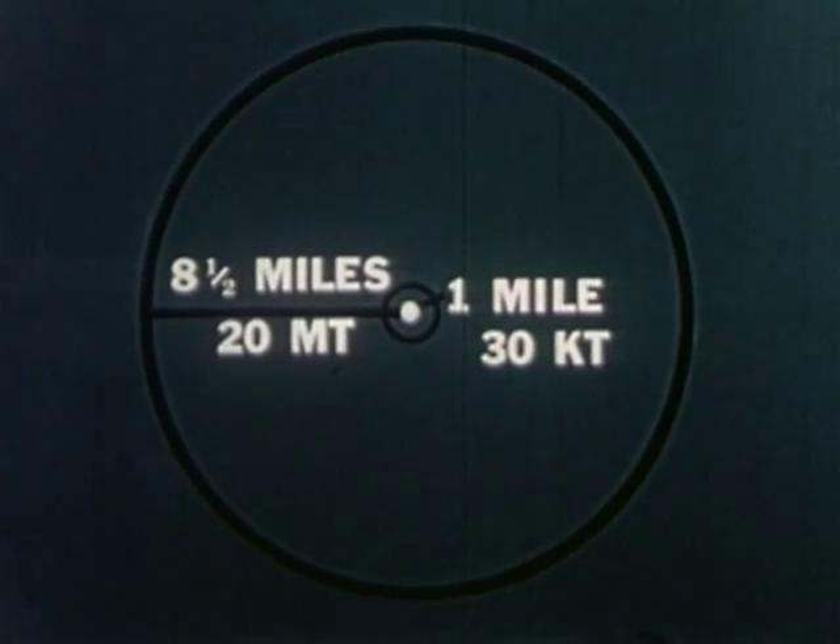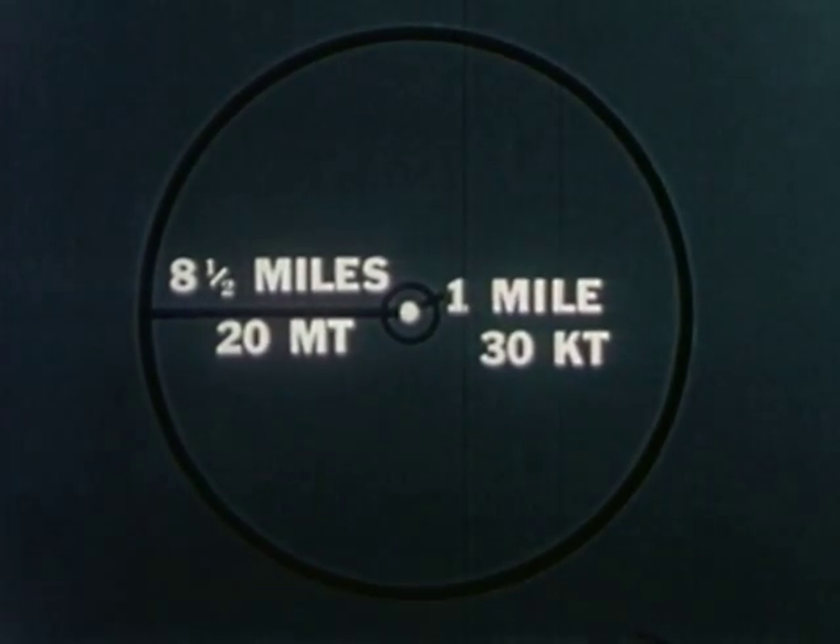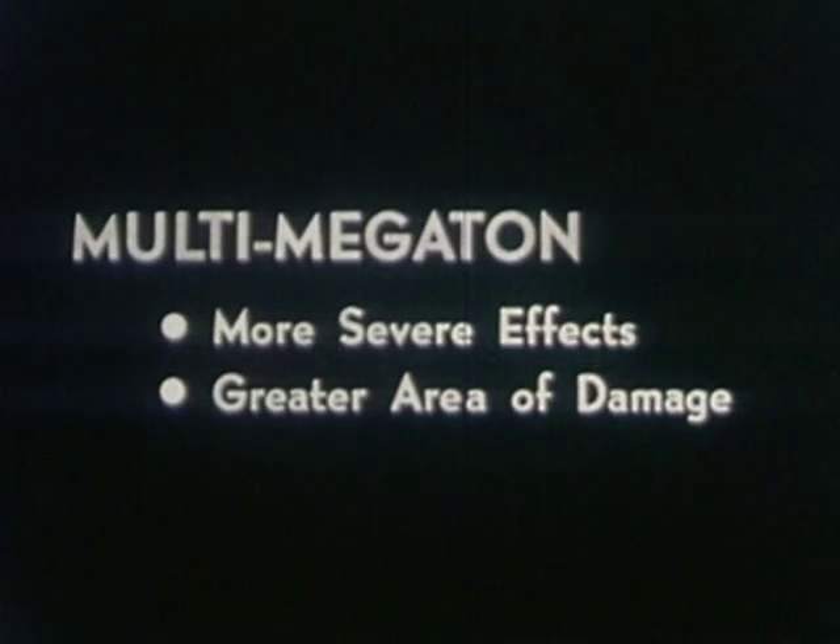In this test, many of the structures were approximately one mile from ground zero. In the case of a 20 megaton H-bomb explosion, most of these structures undoubtedly would be obliterated. And actually, at a distance of eight and a half to nine miles from ground zero, with the longer duration of blast pressure, we could expect to find conditions even more severe than those at one mile in this test. This atomic test, although depicting the severe effects of a nuclear weapon, does not reflect the extent and severity of destruction that would result from a nuclear weapon in the multi-megaton range.